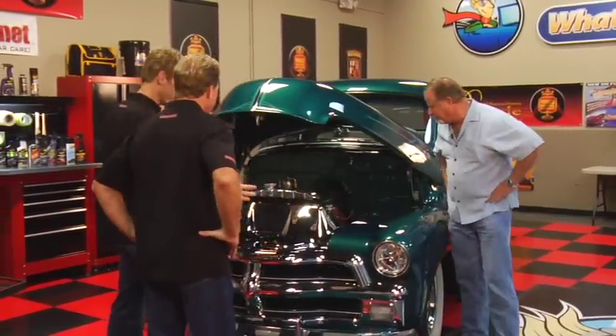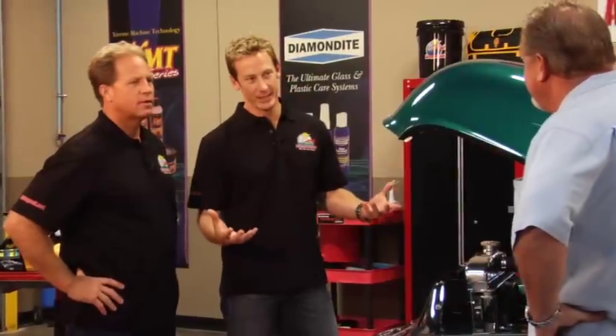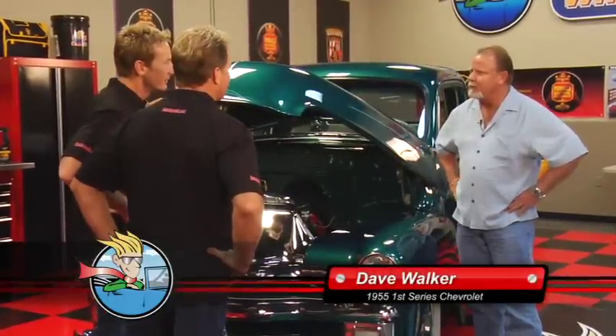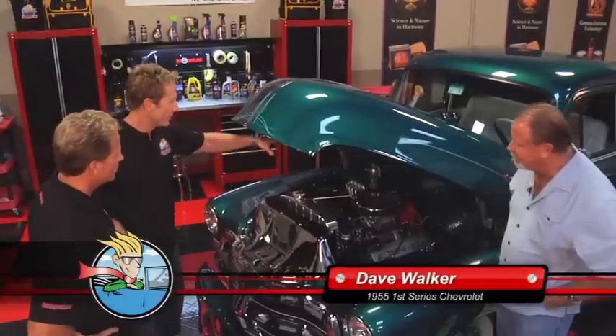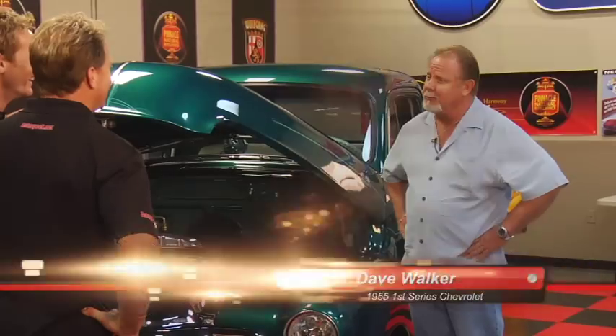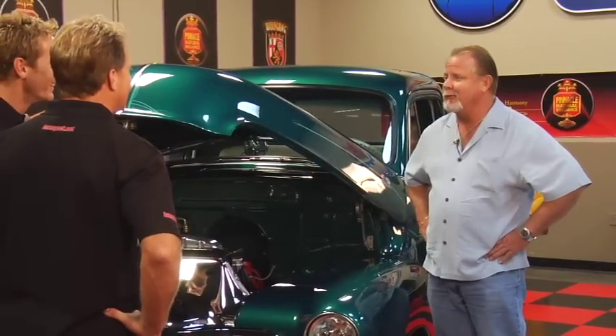It's a '55 First Series. To the people at home, what does that mean? It's basically a '54 body style built in '55 — what was left over in '54 they built on through in '55, so they called it the First Series. Originally it was a six-cylinder, three-speed, red work truck for the state of Virginia.